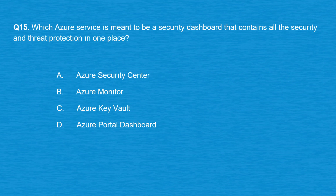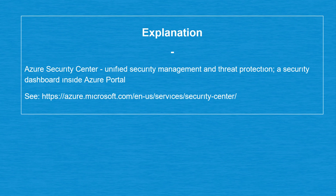Question number 15: which Azure service is meant to be a security dashboard that contains all the security and threat protection in one place? Option A: Azure Security Center. Option B: Azure Monitor. Option C: Azure Key Vault. Option D: Azure Portal Dashboard. The correct answer is option A: Azure Security Center — unified security management and threat protection, a security dashboard inside Azure Portal.